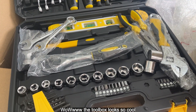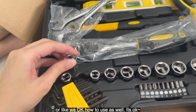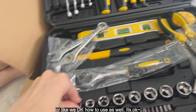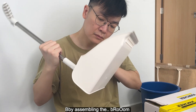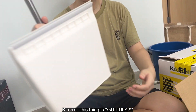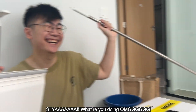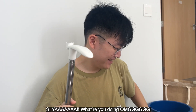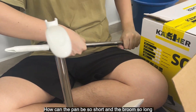The two boxes look so cool, though some things we probably don't know how to use yet. Baby is assembling the broom — hey baby, are you sure it's so short? How can it be so short? How can this handle be so short, when the broom part is so long?